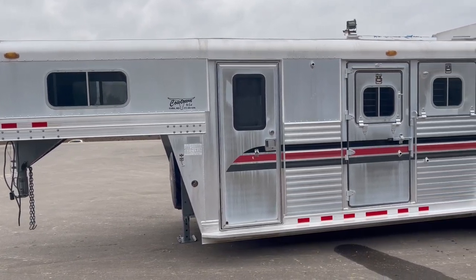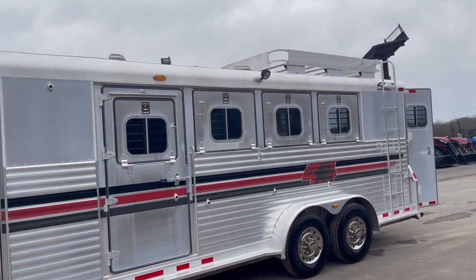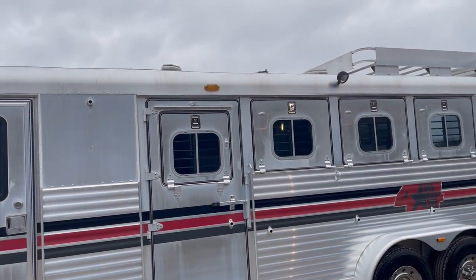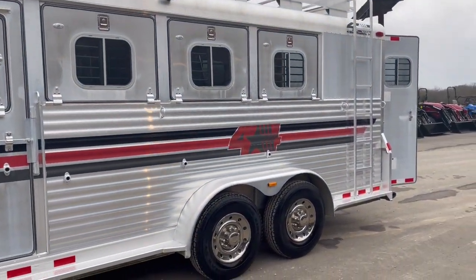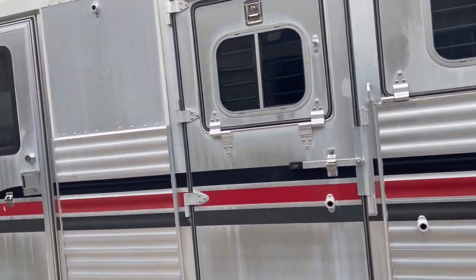Hi guys, Rick Day with Cowtown USA in Cuba, Missouri. Here with a nice used four horse, four star. Got your extended dressing room, your drop-down doors in front of the horses, a nice set of radial tires on it. It's been freshly serviced and it is ready to go.